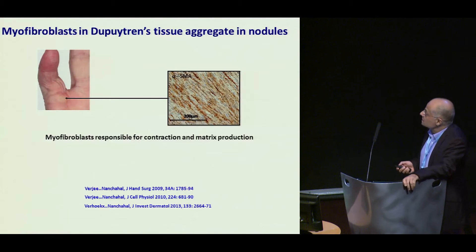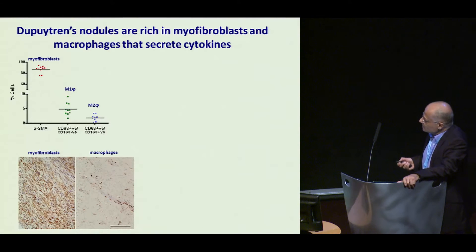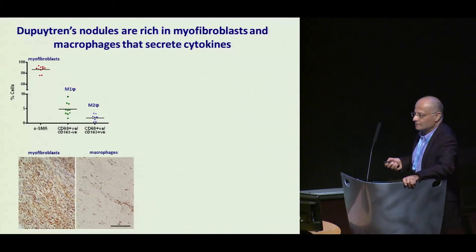We've heard about the myofibroblast and Dupuytren's disease, and early disease nodules have lots and lots of myofibroblasts, but there are also other cells which we haven't talked about. We took Dupuytren's nodules from patients undergoing fasciectomy, disaggregated them and looked for the cells. When you do the FACS analysis, about 90% of them are myofibroblasts, but there are quite a lot of both classically and alternatively activated macrophages, which on histological staining are present throughout the nodule.